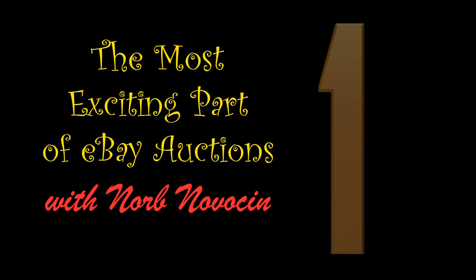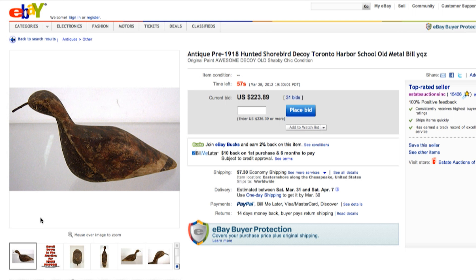Okay folks, here we are in the last minute of this auction. Up for auction is an antique pre-1918 hunted shorebird decoy — we believe it's a Toronto harbor school piece with an old metal bill. It has the original paint on it. It's an awesome decoy, really in shabby chic condition, but it's a stunning piece.